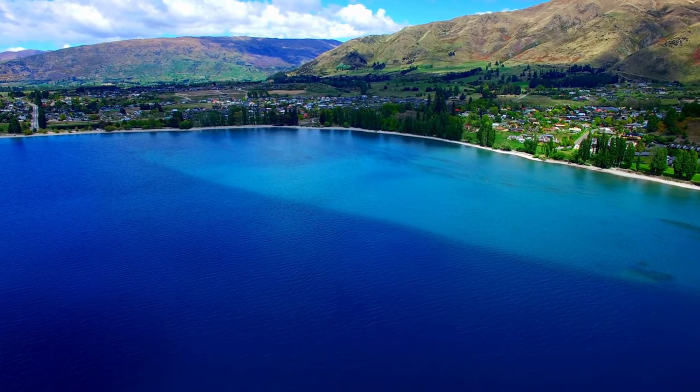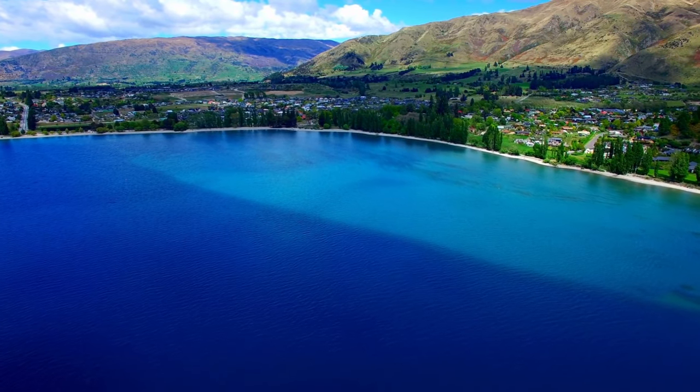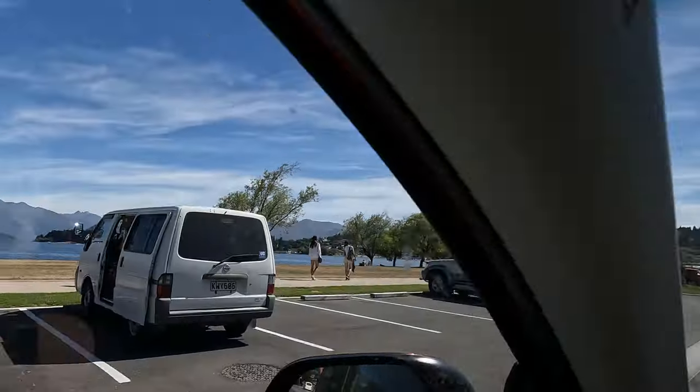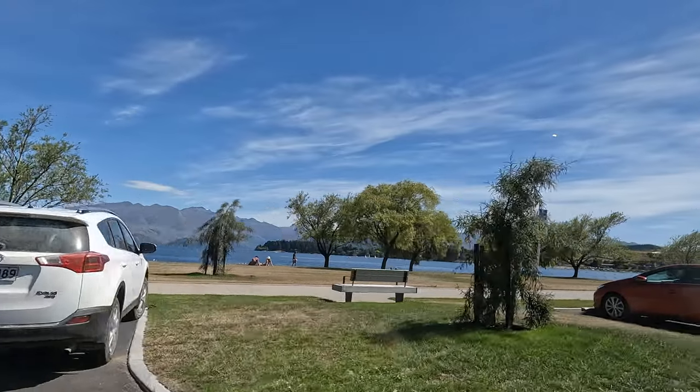Chantal can watch me park run while she SUPs out there in the water — that's the plan. The water is so clear too. We've come into the town to find some coffee and something cool we've seen is parking from just one dollar.